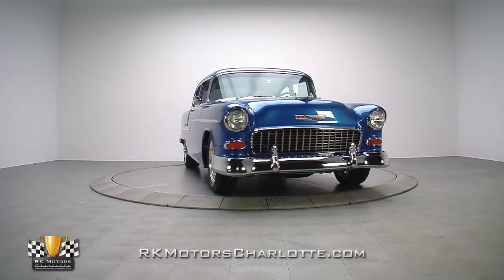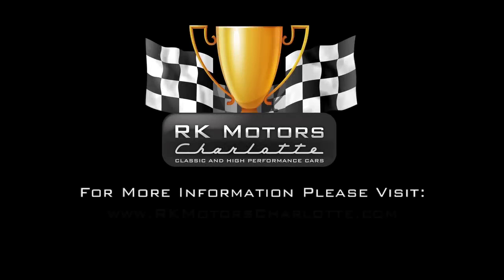For more information on this awesome Chevy, call, click, or visit rkmotorscharlotte.com.